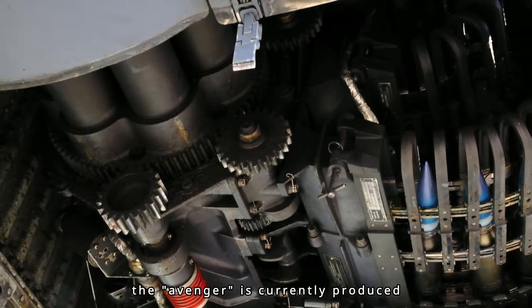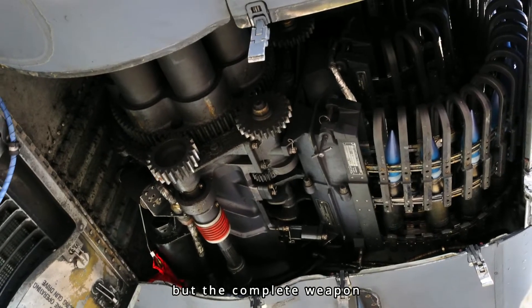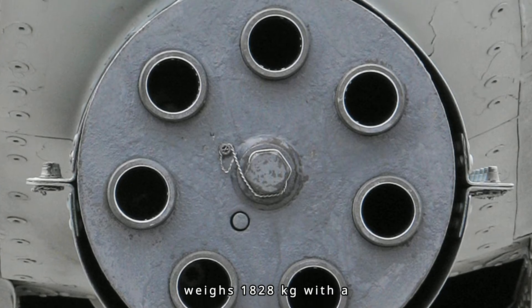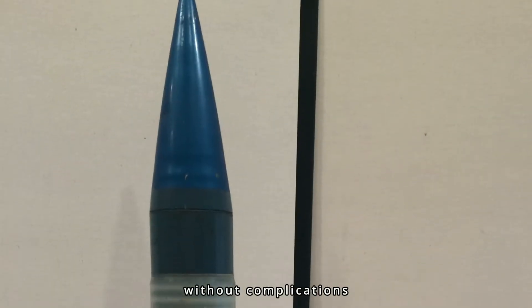The Avenger is currently produced by General Dynamics. The Avenger itself weighs 280 kg, but the complete weapon with feed system and drum weighs 1,828 kg with the maximum ammunition load. The Avenger is extremely accurate and can fire up to 3,900 rounds per minute without complications.